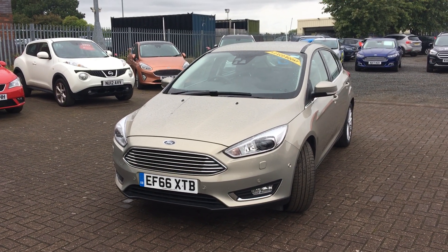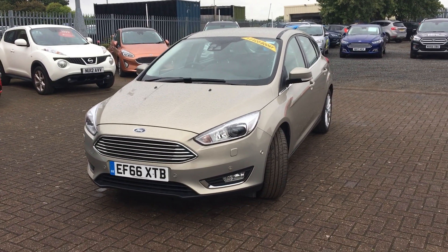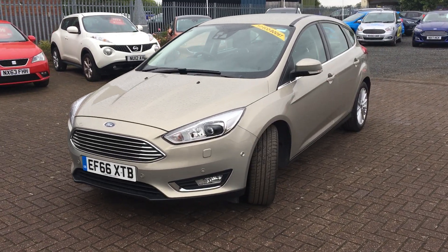Welcome to Jennings Ford Stockton. Today we've got for you the Ford Focus Titanium X edition in tectonic silver.